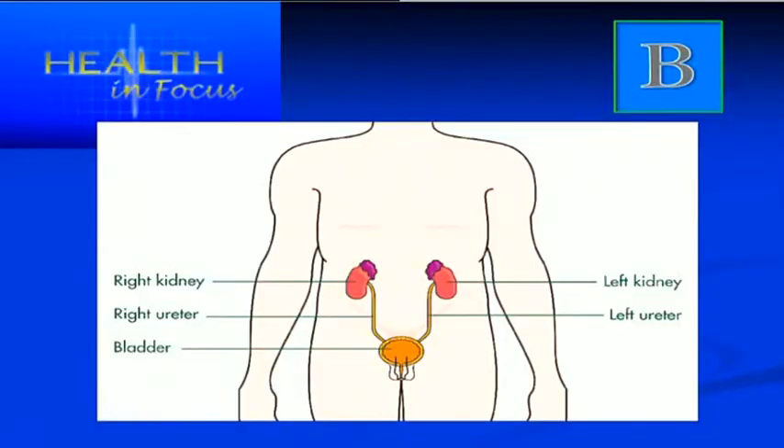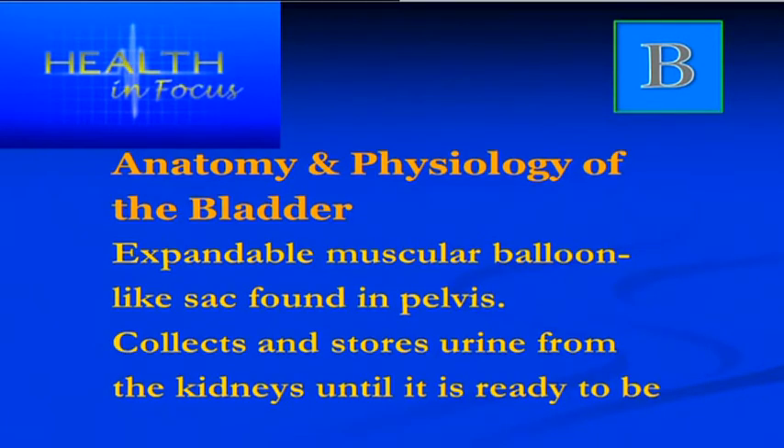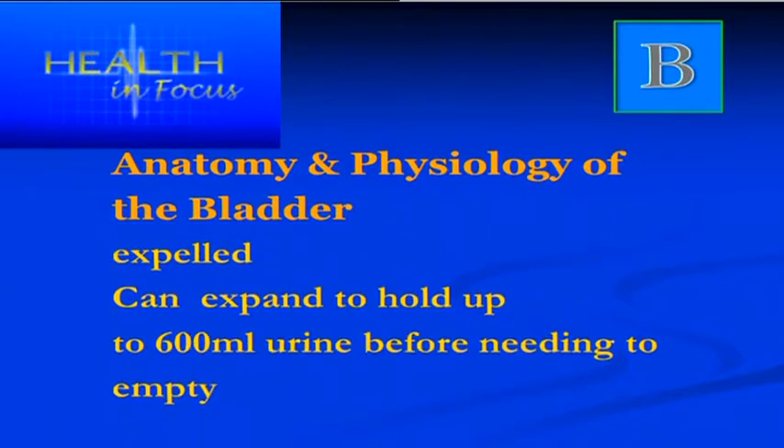Looking at the anatomy of the renal system, the bladder — which is a little orange balloon sack-like structure in the pelvis — appears in what looks like a male body. The bladder itself is an expandable muscular balloon-like structure found in the pelvic area. Its function is to collect and store urine manufactured by the kidneys, ready to be expelled at a later time. The bladder has a large capacity and can extend to contain more than half a litre.